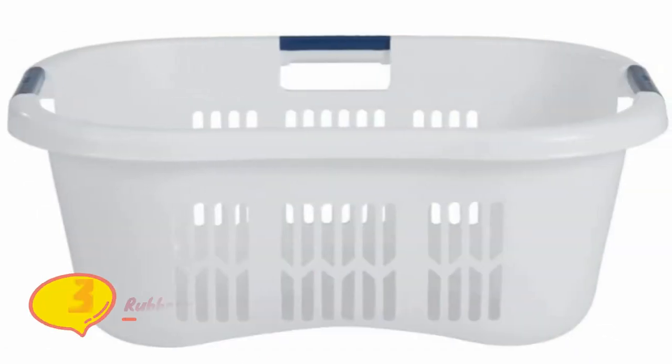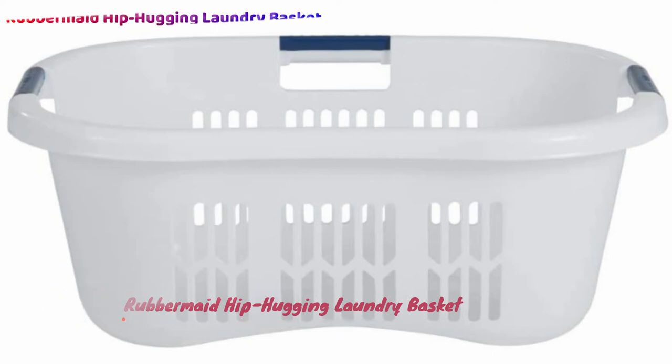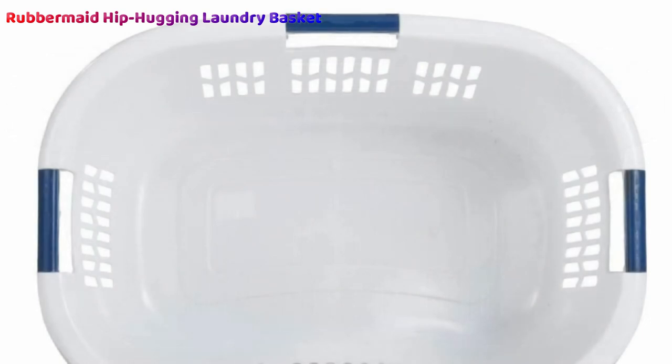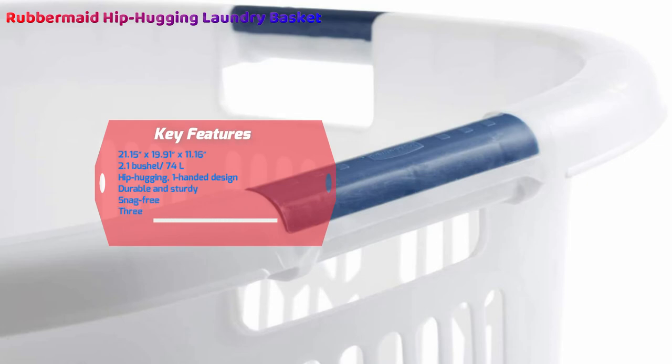Number three: the Rubbermaid Hip Hugging Laundry Basket — a revolutionary design made for the launderer on the go. This basket can be carried in multiple ways, but most importantly it's designed to be carried one-handed while resting on your hip. Rubbermaid revolutionized the comfort aspect by curving one side more ergonomically — place the curve on your hip, hold onto the comfort-grip handle, and go.